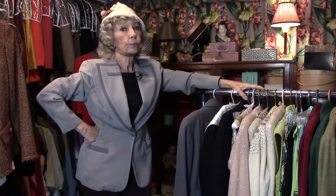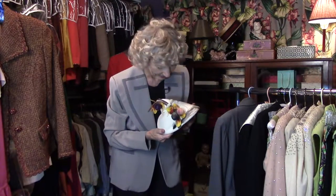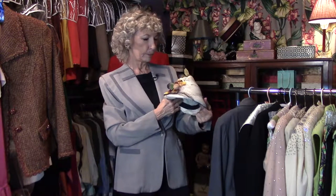Shouldn't every hat have fabric fruit and netting on it? You know you want this hat. What possessed me, I don't know — but I bought it!